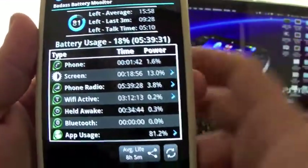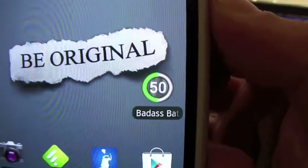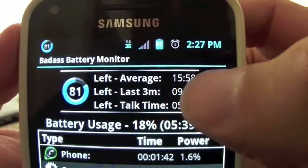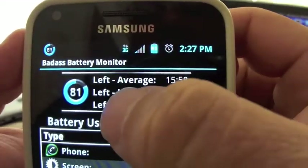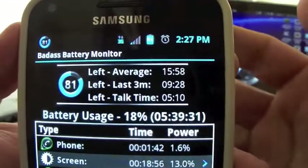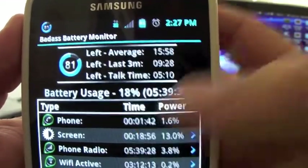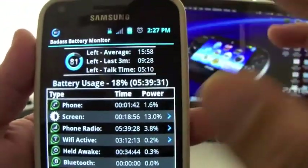When you click on the app, this is how it looks. You can see the same information: battery left, average of 15 hours and 58 minutes, last three minutes nine hours talk time, approximately five hours. Battery usage so far is 18% and you've been using the battery for five hours and 39 minutes.